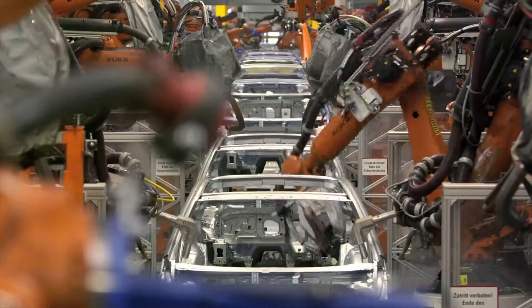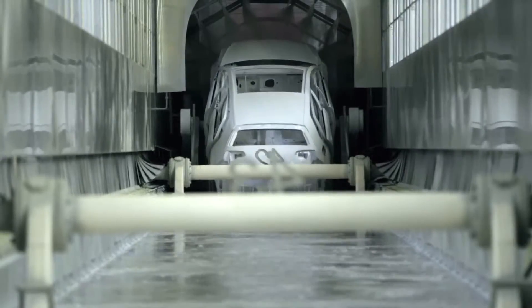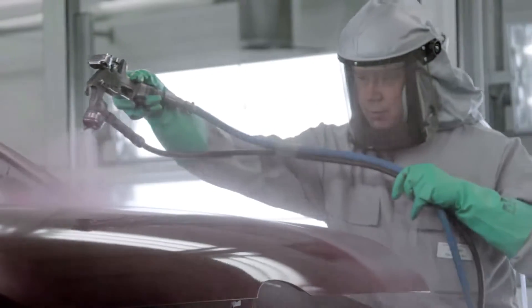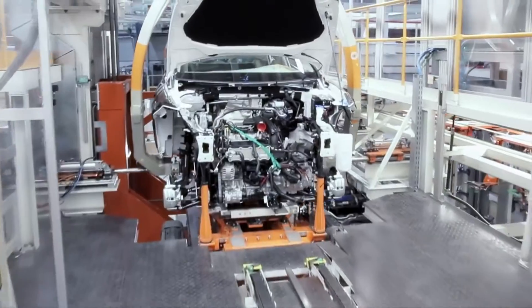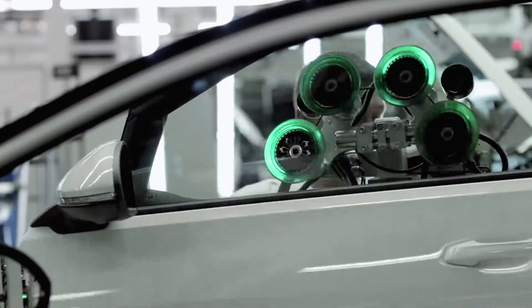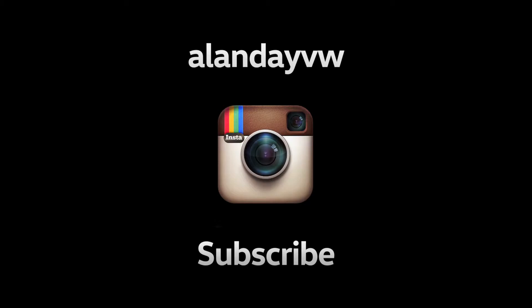In the body shop, robots do most of the heavy work. Next stop: the paint shop. Traditional series production no longer exists in the assembly area — each car is tailor-made for each customer. The final checks are carried out by hand, and then the car is ready for the road.